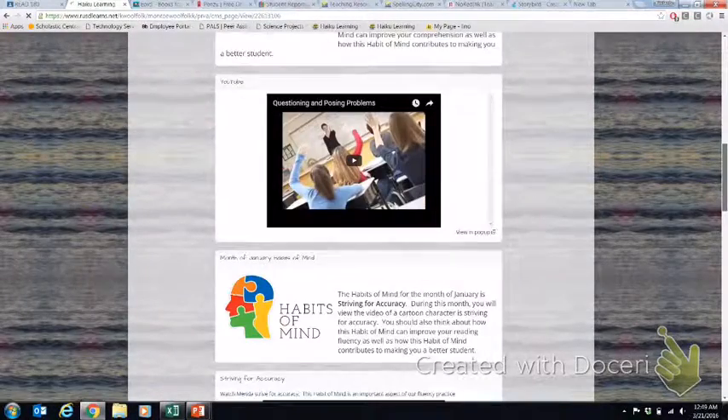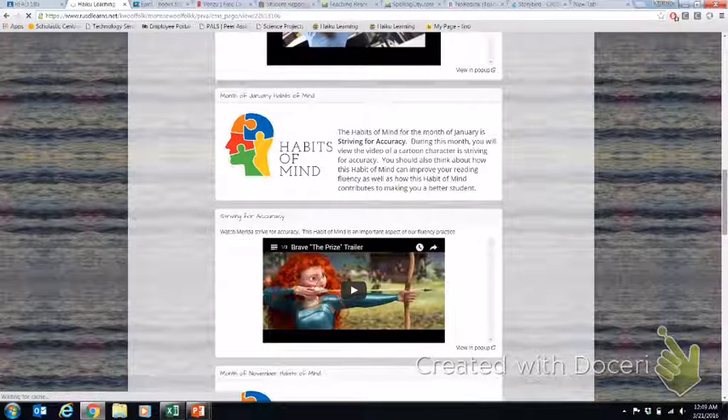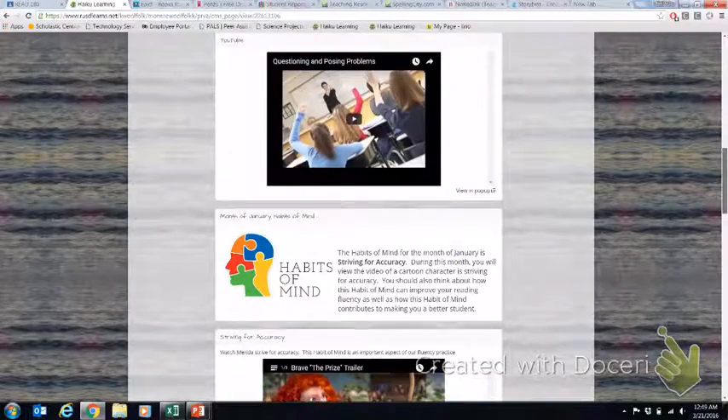For instance, for the habit of mind for January — which is striving for accuracy — I used a trailer from Brave, where she was striving for her target and wanted to win the challenge to pick her own suitor. We tied striving for accuracy back to our skill of fluency. I wanted my students to understand that it's not only about how many words you can read in a minute and how fast you're reading — it's really about being accurate, and we shouldn't sacrifice speed for accuracy.